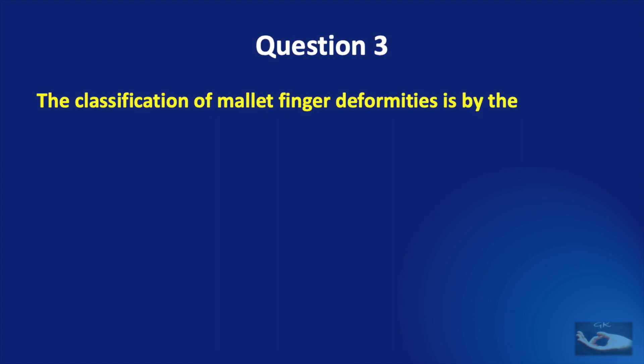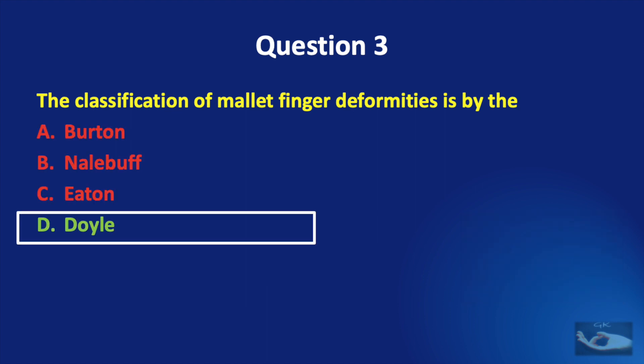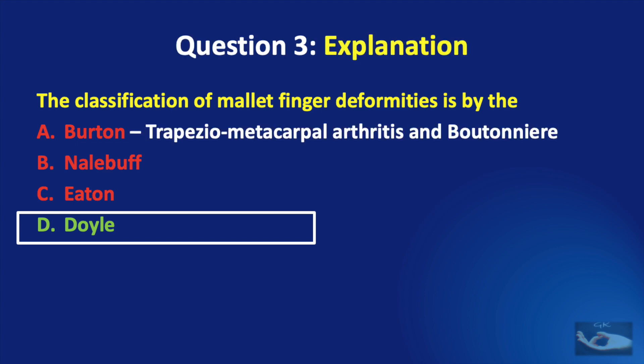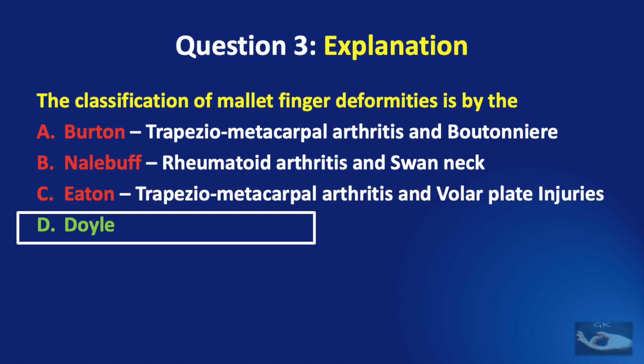Question number 3: the classification of mallet finger deformities is by Burton, Nalibuff, Eaton, or Doyle? The correct answer is the Doyle classification. The Burton classification is for trapeziometacarpal arthritis and boutonniere deformity. The Nalibuff classification covers rheumatoid arthritis involvement of the hand and swan neck deformities. The Eaton classification is for trapeziometacarpal arthritis of the thumb and volar plate injuries.